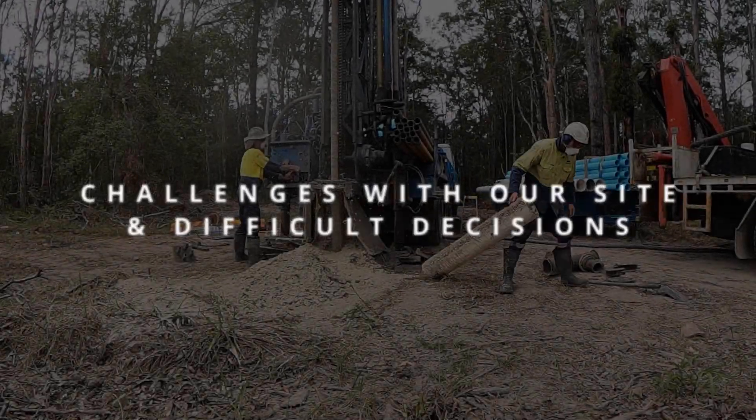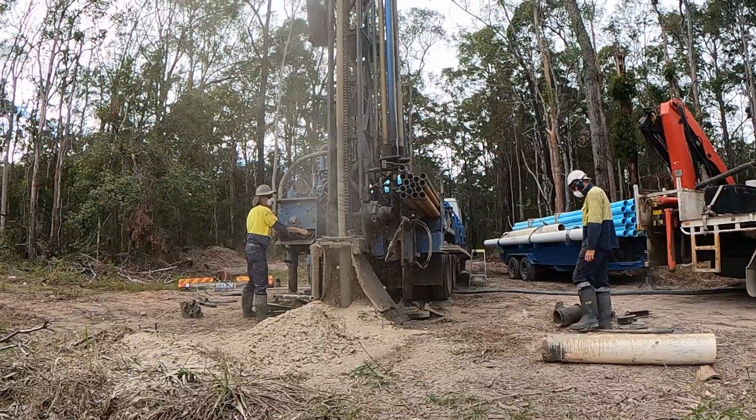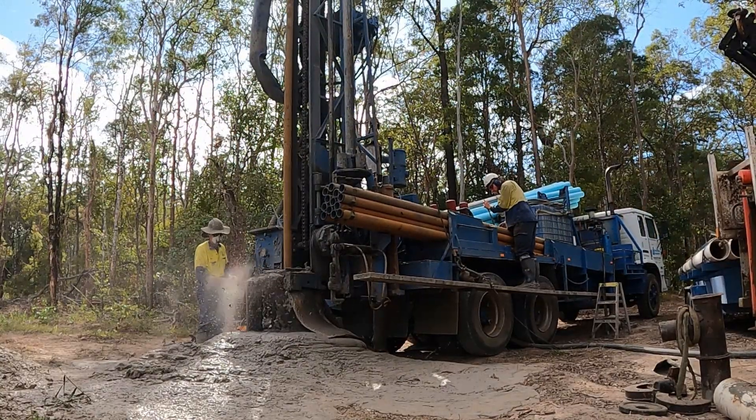At this stage we could see some water mixed in with all of the sand being dug out, but this part was nothing to get excited about — water was just added in with the air pushed through the drilling rods to help lubricate and extract the material.